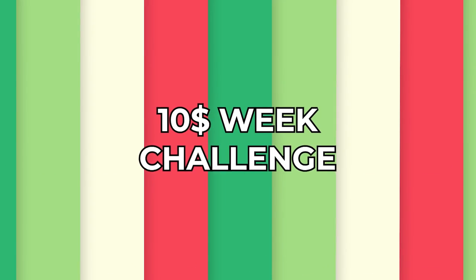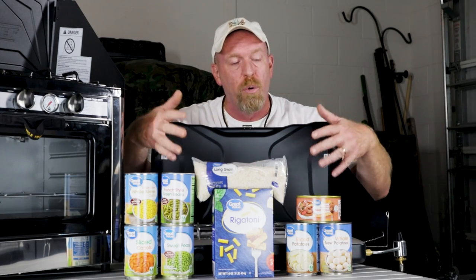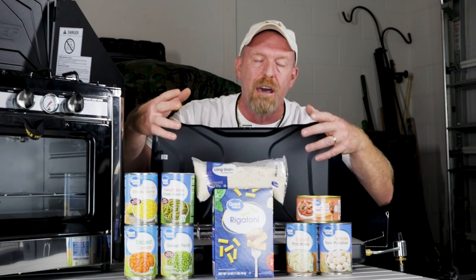Welcome back to Survival Preparedness for Beginners. Today is the final day of our $10 a week challenge that we've been doing for the last month. On today's video, we're going to show you what we got today, and then we're going to show you exactly what you can get for $40 — $10 a week — at your local Walmart or a store with around the same price range.